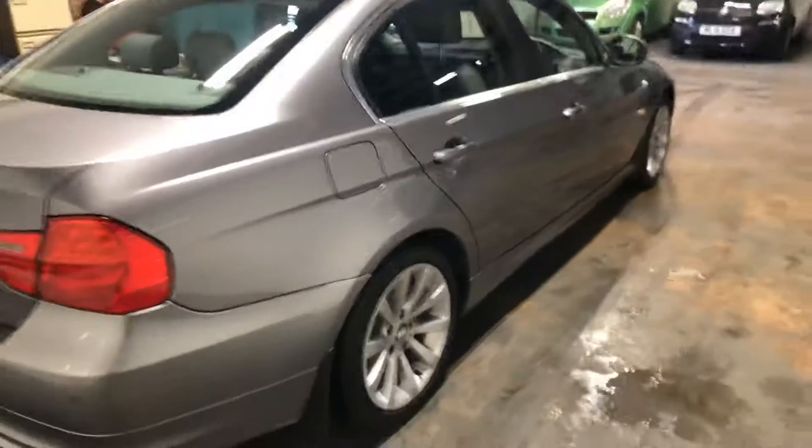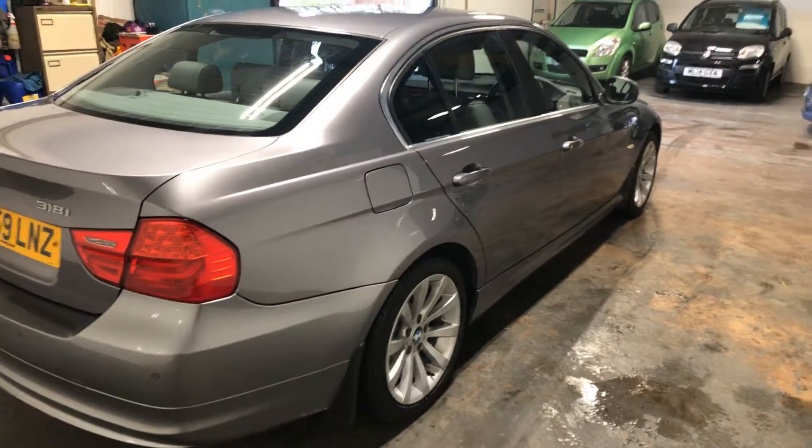It's a lovely colour as well. It drives absolutely perfectly, and even our MOT tester commented after MOTing it about how clean it was underneath and how straight it was.